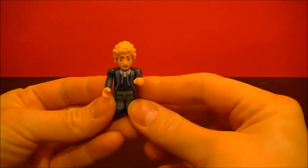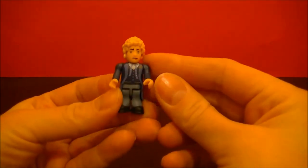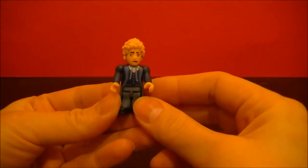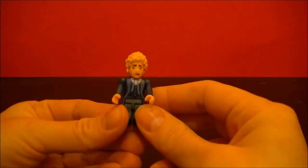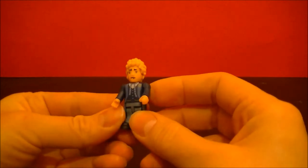You'll notice this one does not have a sonic screwdriver with him. The reason is the fifth Doctor's sonic screwdriver was destroyed and he opted not to rebuild it. It was not brought back until the 1996 made-for-TV movie with Paul McGann as the eighth Doctor.